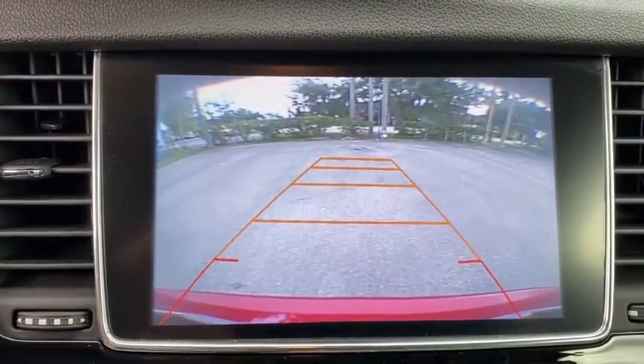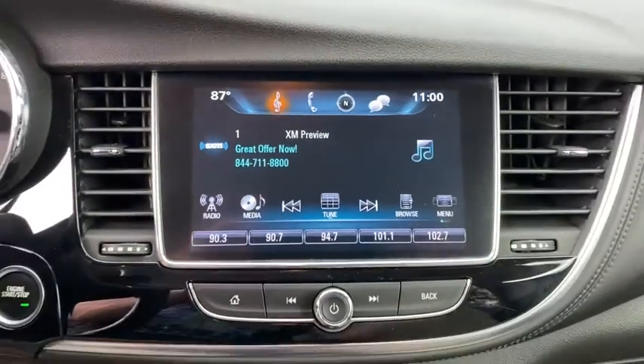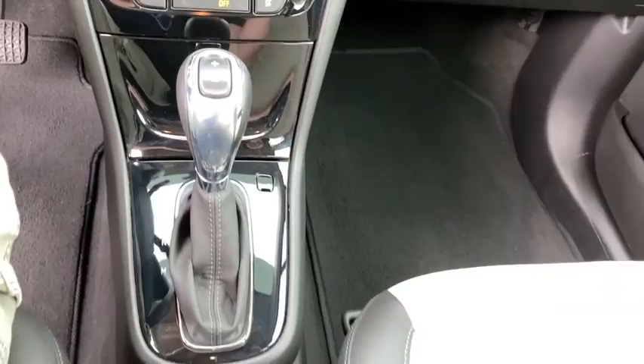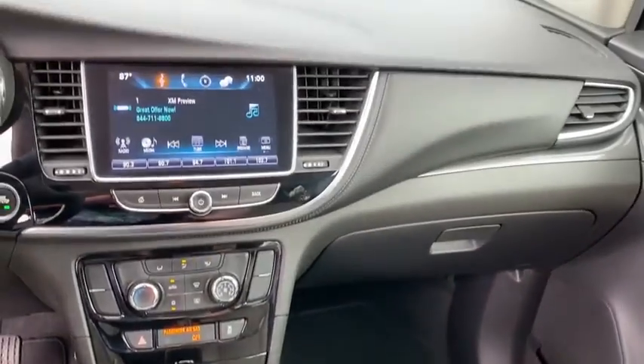Power windows, panic alarm, brake assist, tachometer, Sirius satellite radio, remote keyless entry, front bucket seats, rear window wiper, front reading lamps.